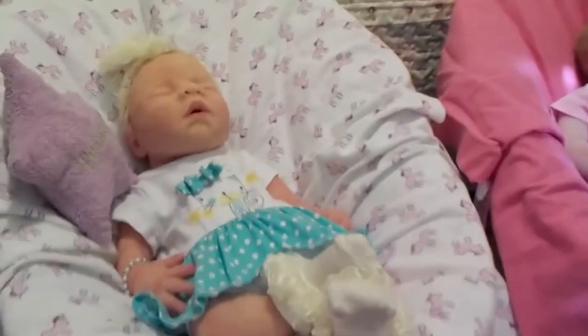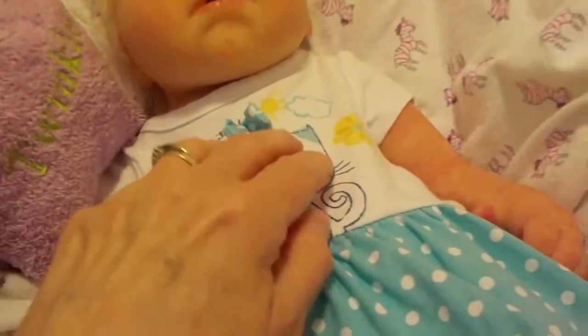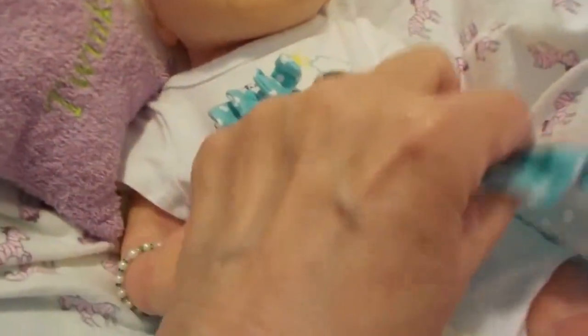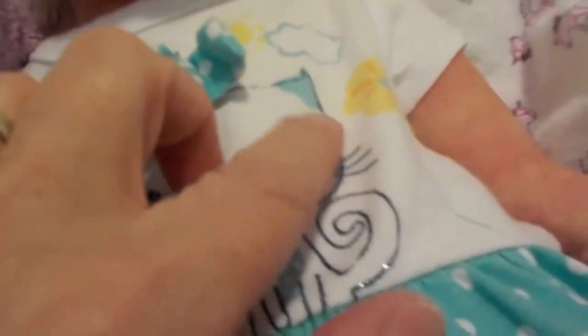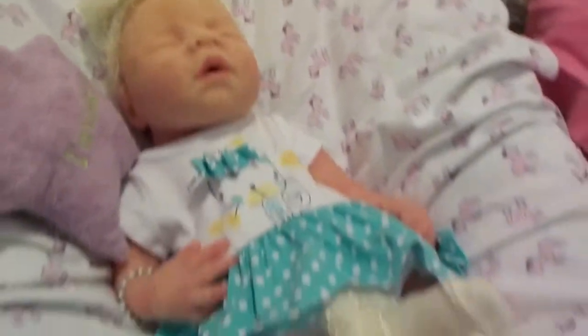We'll start off with little Ashley here. She's looking adorable today and she's wearing a cute little onesie by Koala Baby. It's got a little skirt with blue and white polka dots, and a cute little cat with little silver sparkles and yellow, and a pretty bow. Ashley is also wearing a pretty bow in her hair with a faux diamond that we got from Aunt Sharon. She's just looking gorgeous.